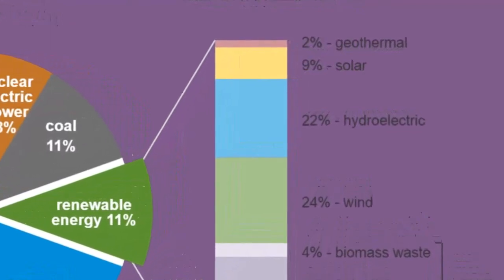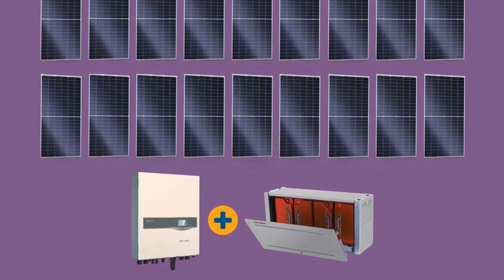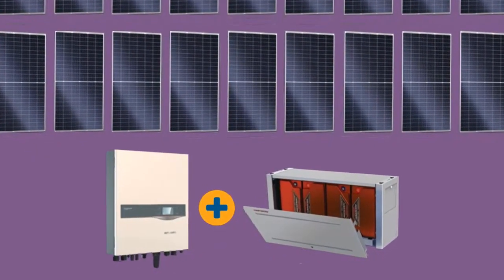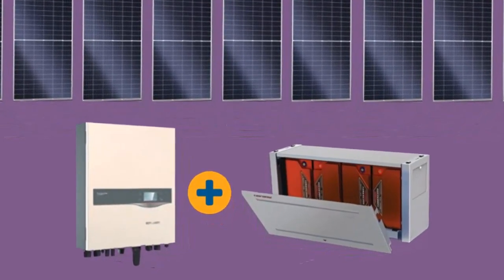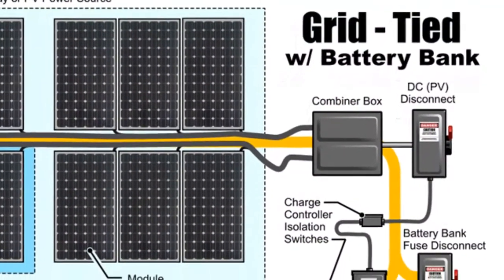Research is currently underway to improve the technologies for concentrating sunlight. One method being examined uses mirrors to track the sun and keep its rays focused on a receiving tower. A solar collection facility with 2,000 mirrors has been constructed near Barstow, California.